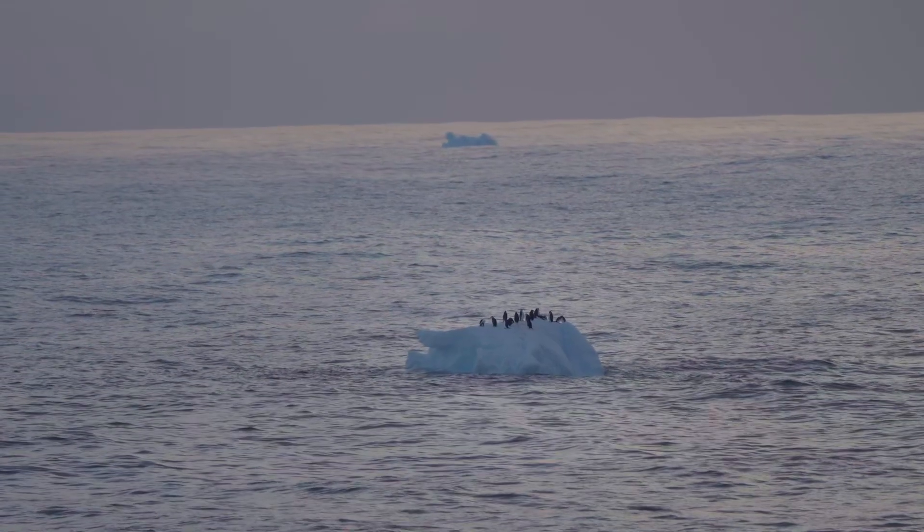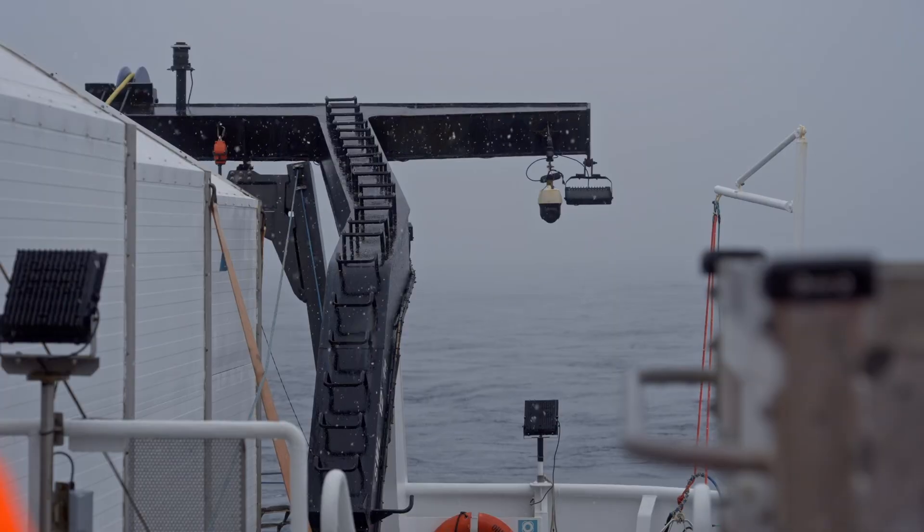Welcome on board RV Dagon as we are about to start a pretty epic adventure. Right now we are in Antarctica, south of 60 degrees.